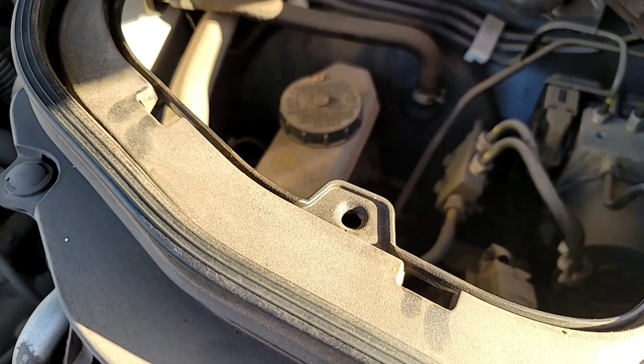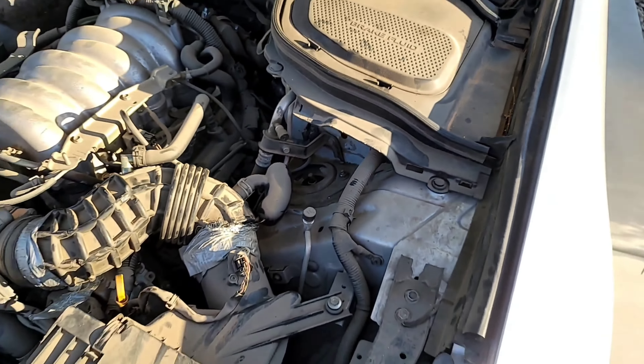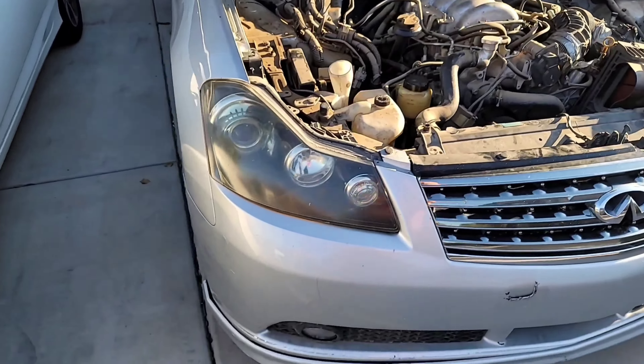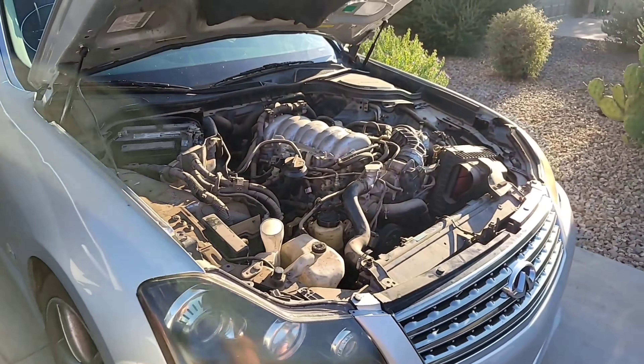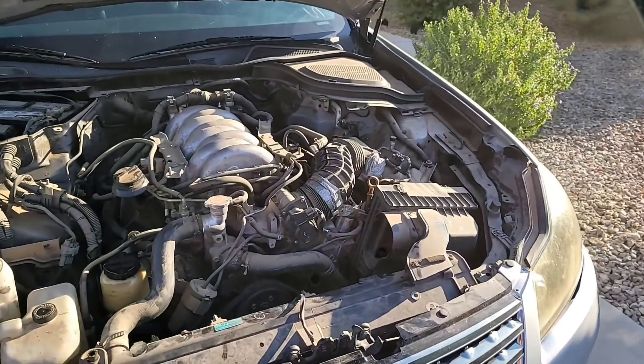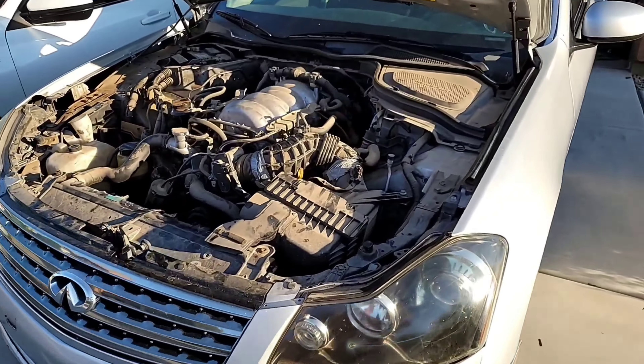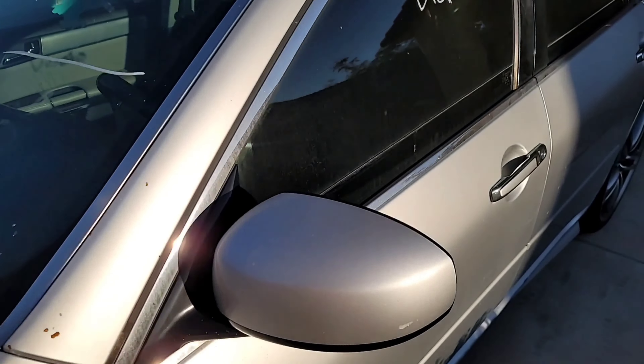I tested the brake and it's working pretty good — it's not loose or anything, so I don't think there are any issues with that. I checked the undercarriage and it doesn't look like it's ever been in an accident, which is really good. It's a clean title, which is a plus. I'm not sure exactly what I want to do with this car yet, but let's go ahead and check the inside.